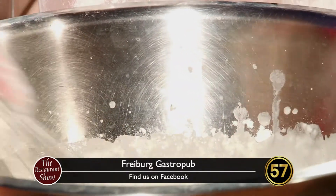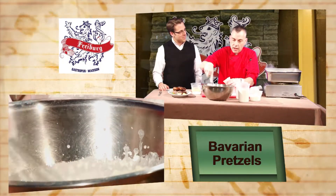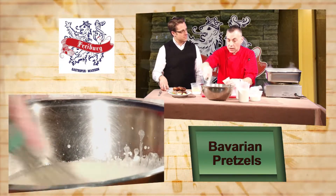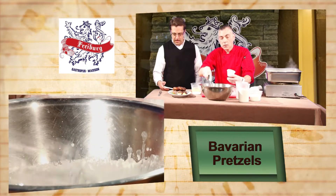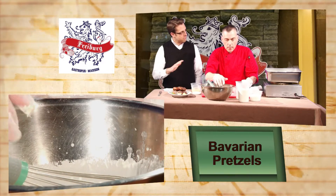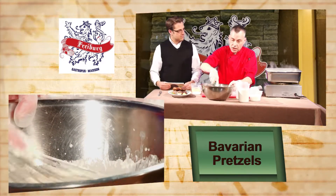So how long have you been serving Bavarian pretzels? Actually, we at the restaurant have been serving pretzels since the day they opened. We used to get them made out of house, but now we do them in house. And why did you switch to making them in house? Has that changed your sales at all? Actually, it has — I think it's actually increased our sales.